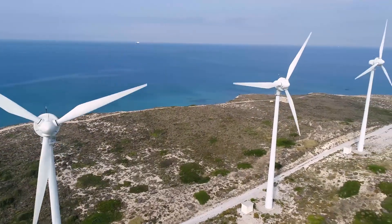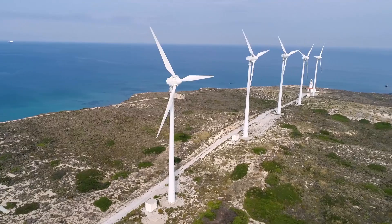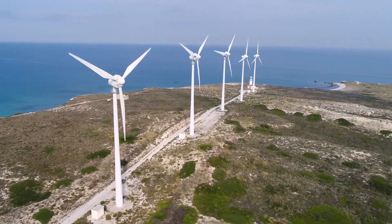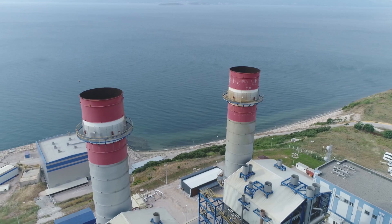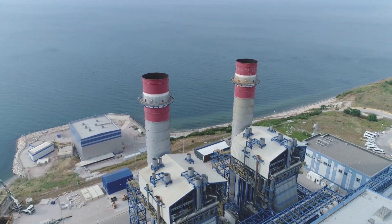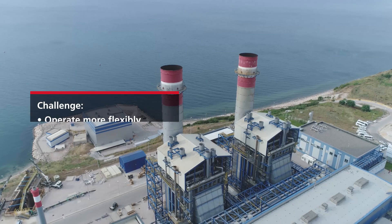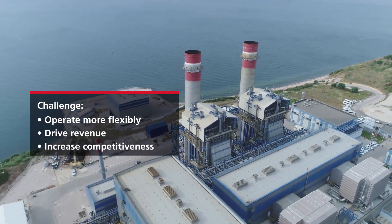The Bandirma 1 power plant faced operating challenges from the rising penetration of renewable energy in the Turkish power market. Originally designed for baseload operation, the plant found itself increasingly operating at partial load, and needed to operate more flexibly and find other ways to drive revenue and increase competitiveness.